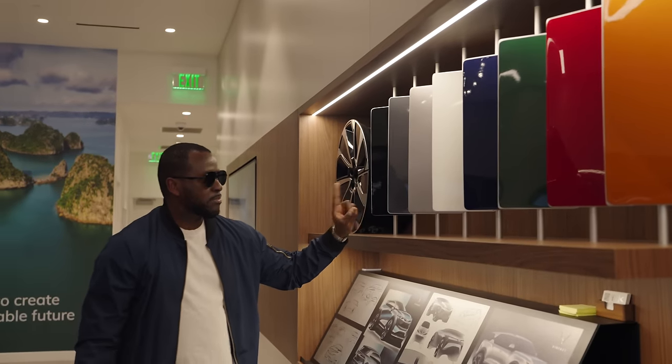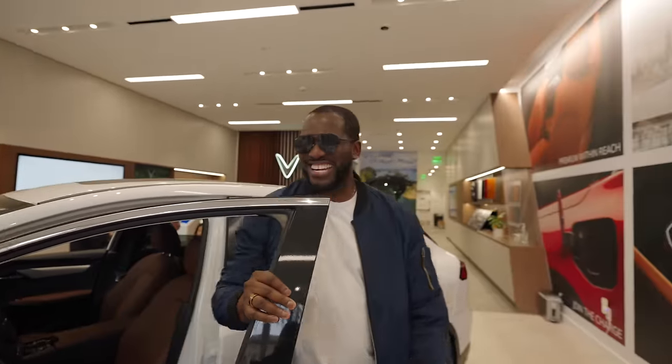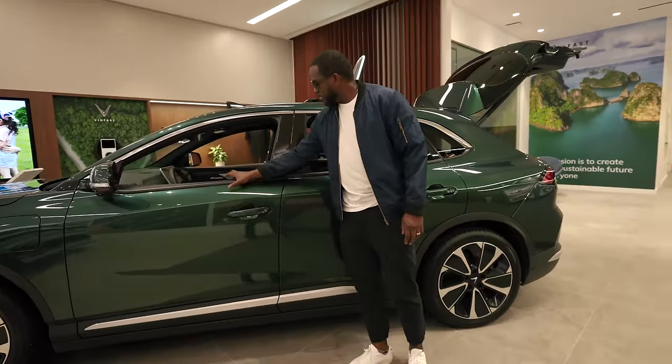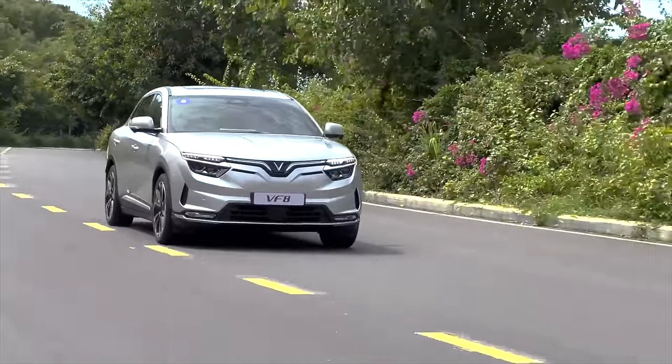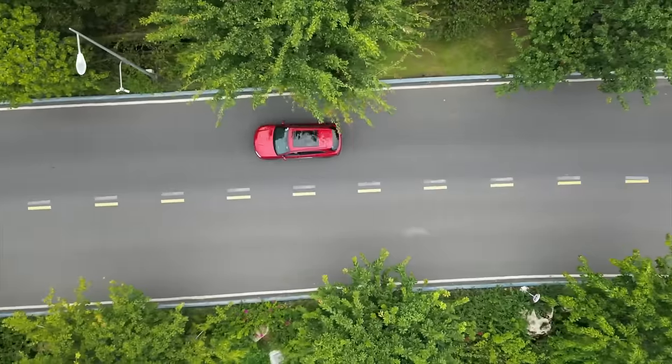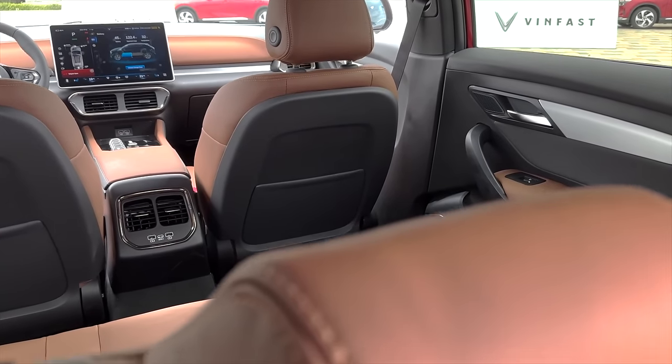You can get the vehicle in five colors, and they do have stores you can visit. We went to check out the store in Irvine, California — very simple process — and you can also order online. Two years ago we saw the VF8 when we were invited to Vietnam, driving around Hanoi experiencing the vehicle. The VF8 is now available in the US; they've had some issues they're working through, and they're applying those lessons to how the VF9 is taking shape.